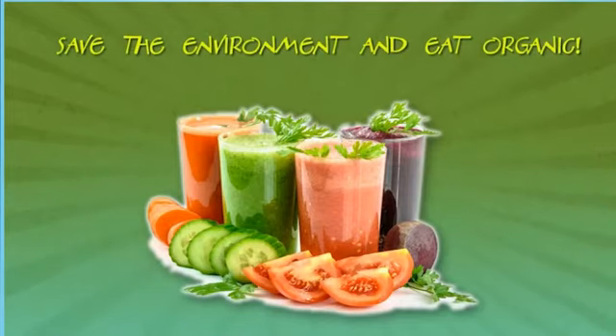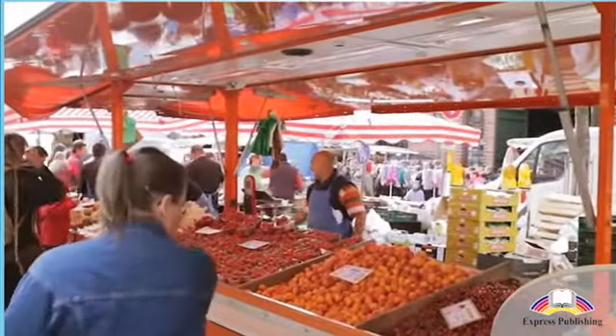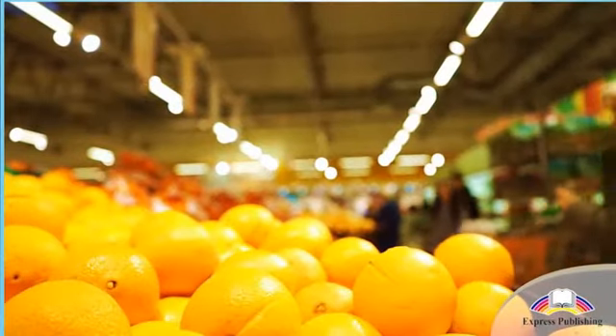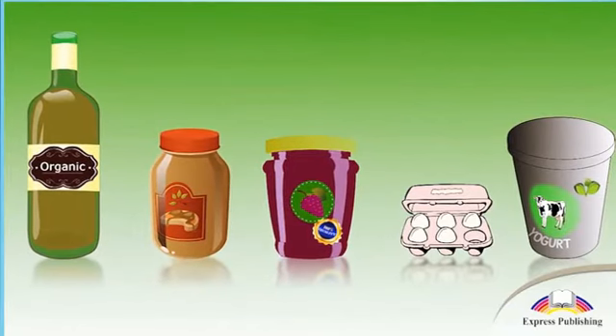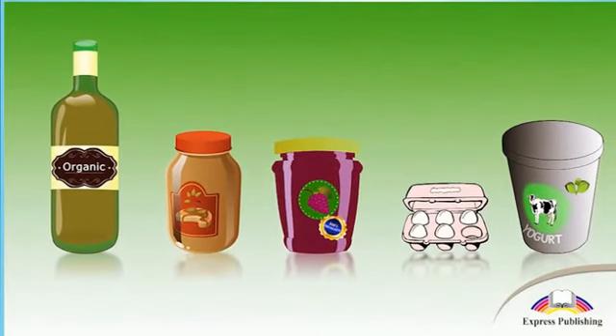Save the environment and eat organic. We've all seen organic food and drinks at the farmers market or our local supermarket. You can tell which products are organic by looking for the different organic labels on the packaging.